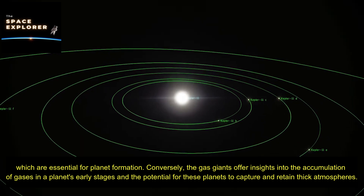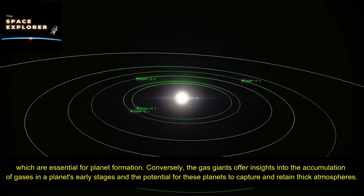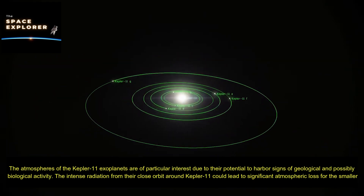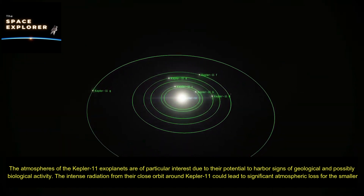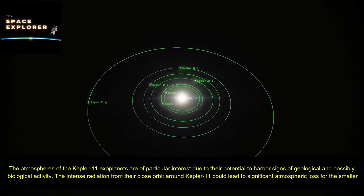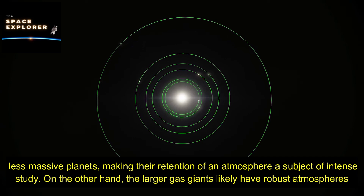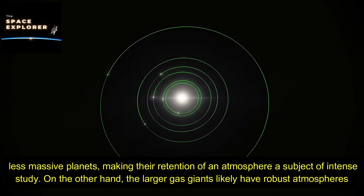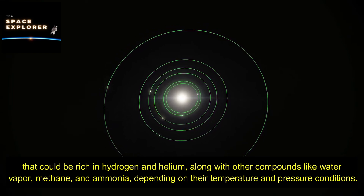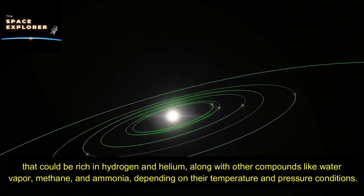Conversely, the gas giants offer insights into the accumulation of gases in a planet's early stages and the potential for these planets to capture and retain thick atmospheres. The atmospheres of the Kepler-11 exoplanets are of particular interest due to their potential to harbor signs of geological and possibly biological activity. The intense radiation from their close orbit could lead to significant atmospheric loss for the smaller, less massive planets, while the larger gas giants likely have robust atmospheres rich in hydrogen, helium, water vapor, methane, and ammonia.